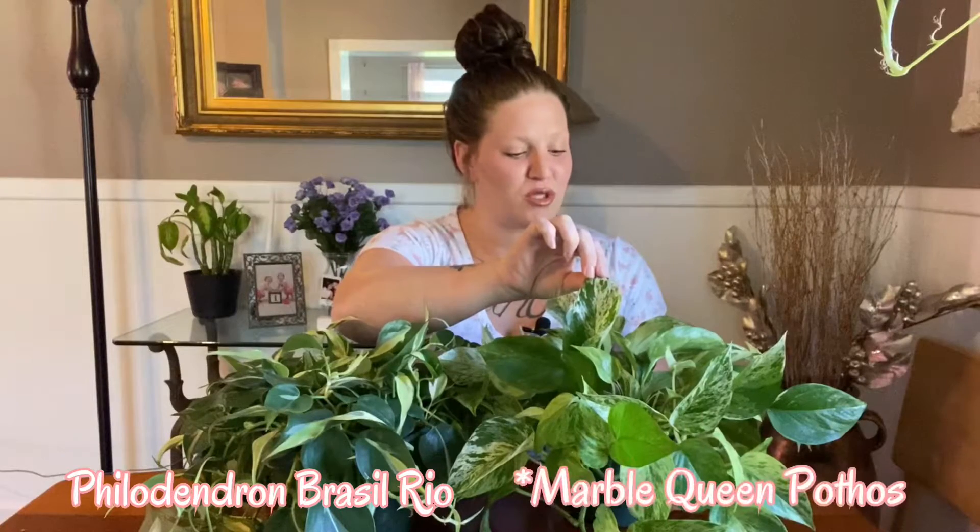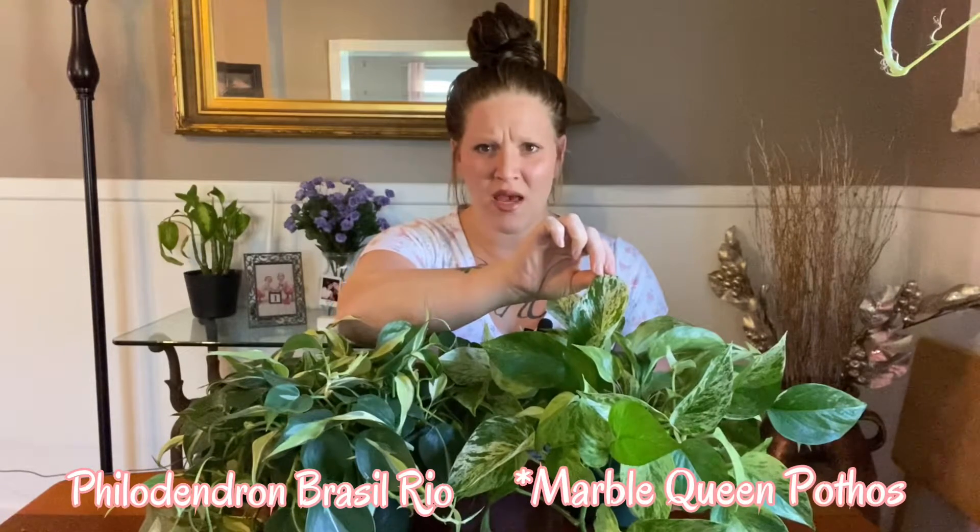Hey plant friends, welcome back to my channel Planty Princess 92, my name is Ashley. Because I've been doing tons of unboxings lately, I wanted to throw in something a little bit different. Today I have two plants here: my Philodendron Brazil Rio and my Pothos Snow Queen.